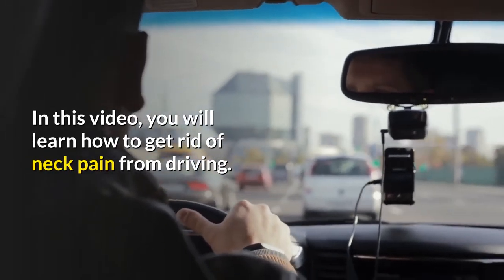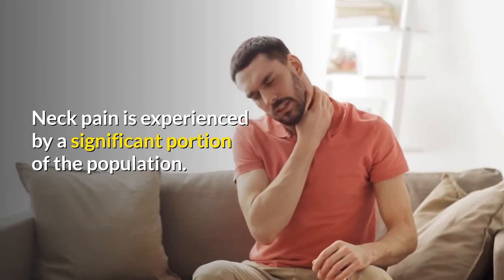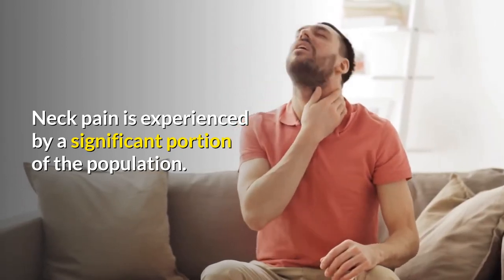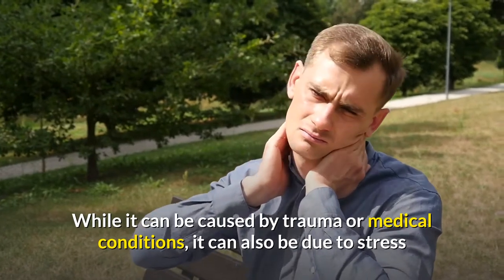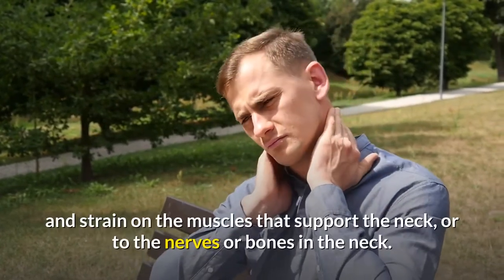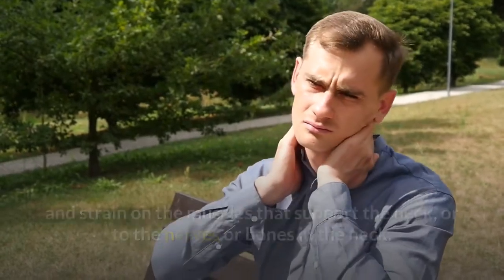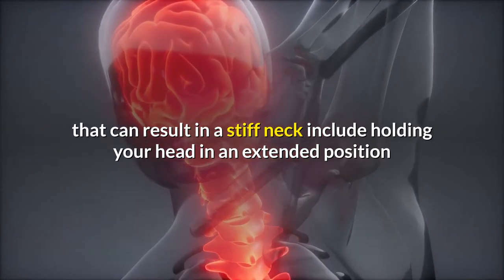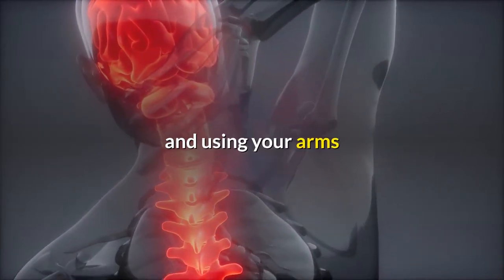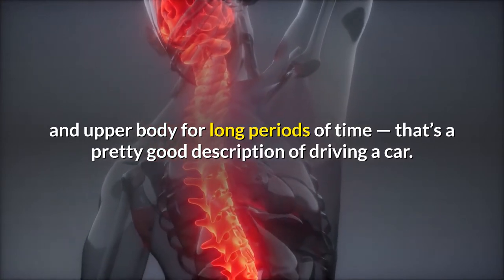In this video, you will learn how to get rid of neck pain from driving. Neck pain is experienced by a significant portion of the population. While it can be caused by trauma or medical conditions, it can also be due to stress and strain on the muscles that support the neck, or to the nerves or bones in the neck. Typical activities that can result in a stiff neck include holding your head in an extended position and using your arms and upper body for long periods of time — that's a pretty good description of driving a car.